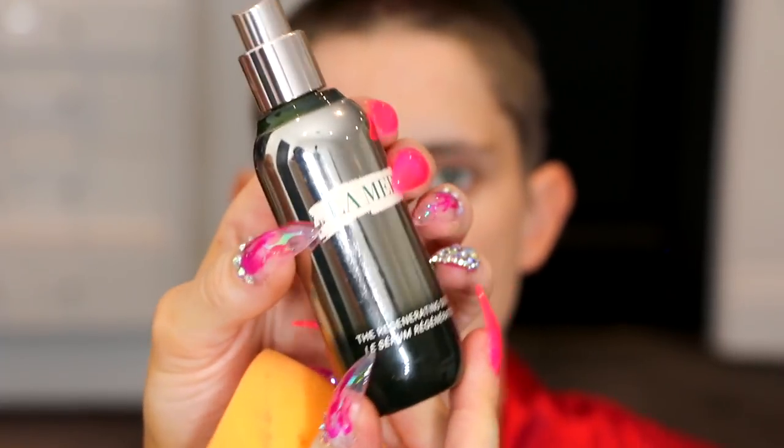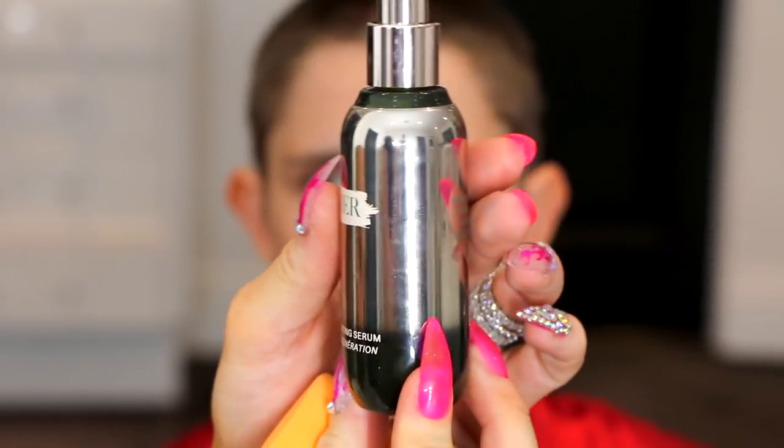We're going to go in with the La Mer regenerating serum. This Real Techniques beauty blender is literally huge — and actually, it's covered in stains. The treatment I got, I thought it was a VIP. That actually felt lovely — it's like a little facial, soothing.